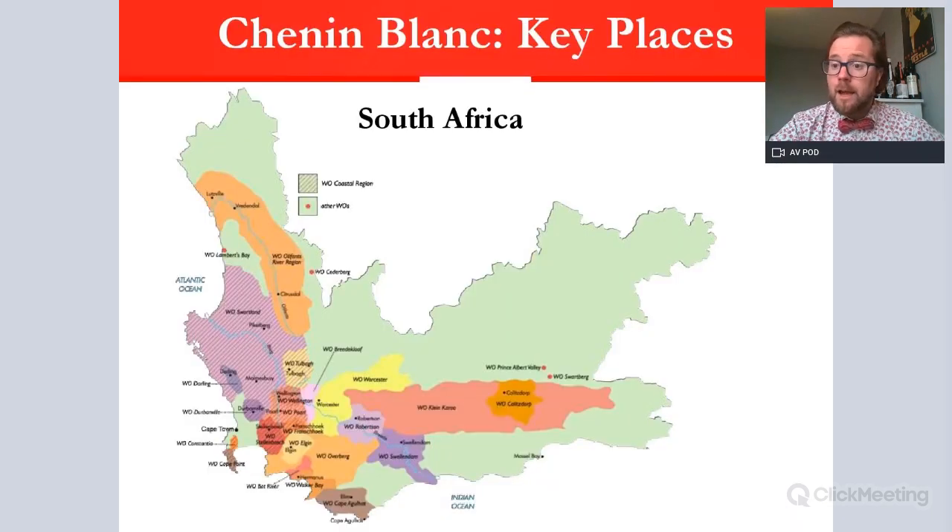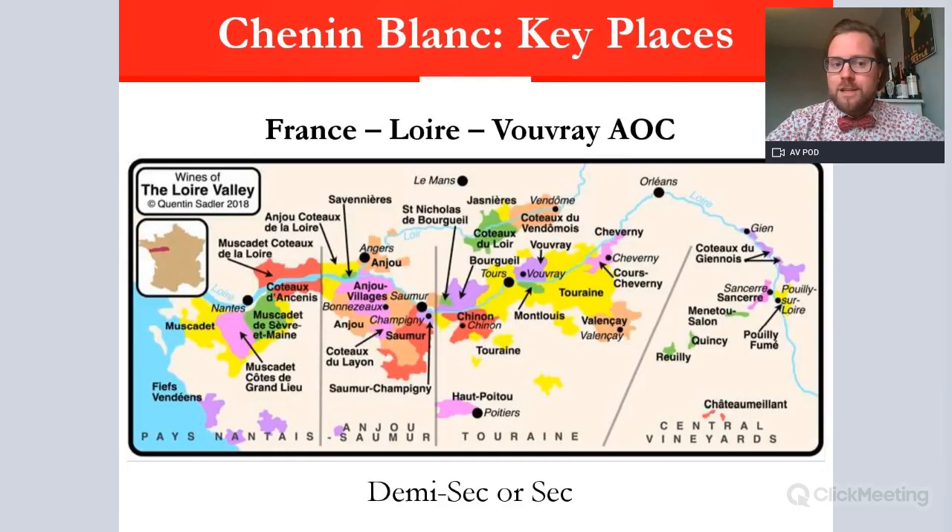For key places, South Africa is actually the biggest area for Chenin Blanc in the world — more than France — with much of it from around Stellenbosch, Paarl, and the Swartland. You just need to know that it is significant in South Africa. And of course the Loire in France is the key area. The specific AOC required for Level 2 knowledge is the Vouvray AOC, located in Touraine.